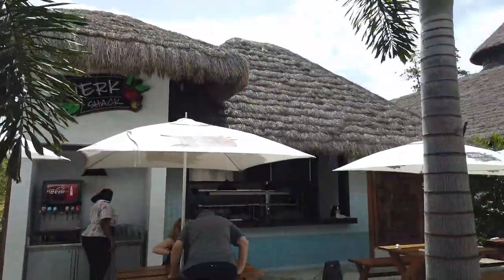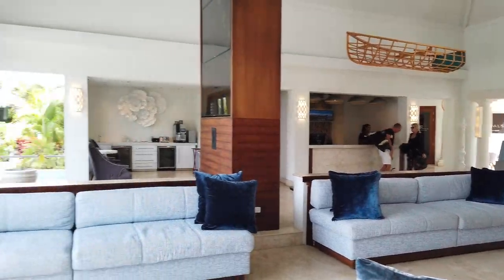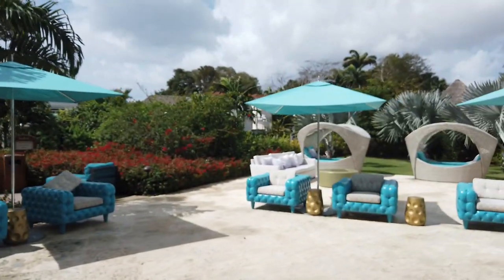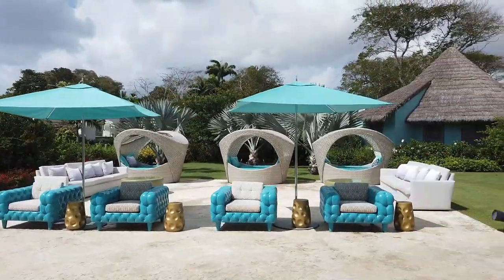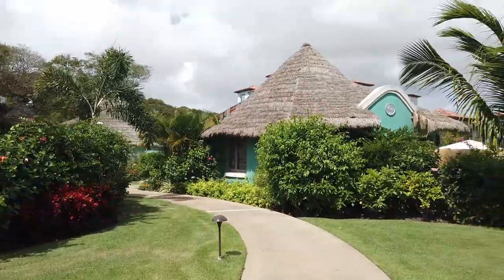There's also the great jerk shack, bringing some of their Jamaican legacy here to Barbados. And this is the Sandals Royal Barbados lobby — if you booked a Sandals Royal Barbados room, this is the lobby you would come to when you checked in. It looks a little bit different than the one at Sandals Barbados.